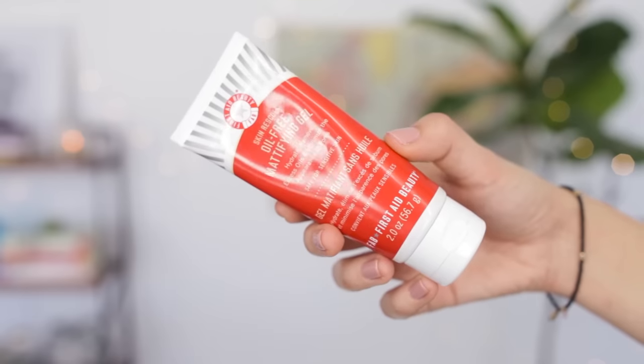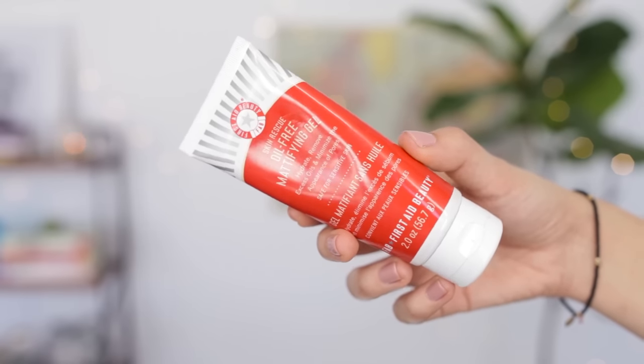I've got to have a regular moisturizer with me. The one that I really love using, especially in the summer, is the First Aid Beauty Skin Rescue Oil-Free Mattifying Gel. I love how this feels on my skin — it feels light and refreshing, and I've also noticed that it helps minimize the appearance of my pores. It really does provide the perfect amount of moisture to my skin. In the summertime, especially if you have oily skin, the last thing you want to do is moisturize, but it's still so important to hydrate your skin, and this works really well for me.